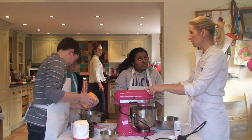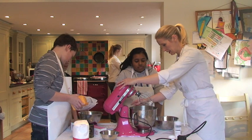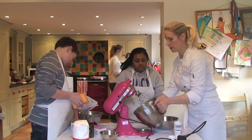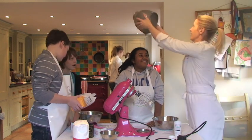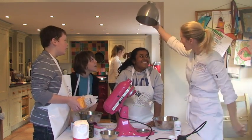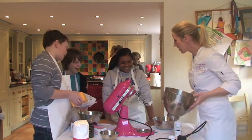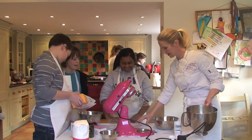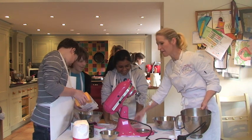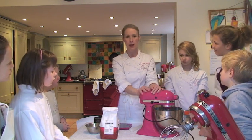I've got a KitchenAid called Ruby. This one hasn't got a name so we ought to christen it, because you can't use a KitchenAid without christening it. What do you call that? Pink! Pink darling — this one we named at the earlier session the Pink Panther, because all KitchenAids have got to have a name.